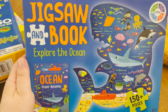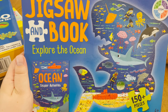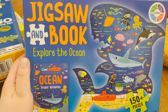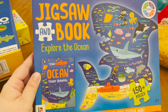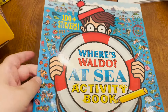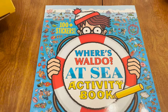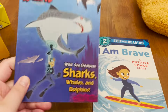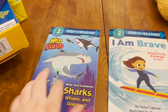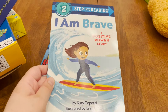Also from Five Below, we got the Jigsaw and Book Explore the Ocean. We got the Human Body one last Easter and it was awesome — exactly what we needed. Next year we are planning to do an ocean unit study, so this is going to be perfect to double-dip for both homeschool and the holiday. We always try to get books as well, so we got the Where's Waldo at Sea activity book — he loves Waldo and it has stickers. We also got two more books: one about sharks, which goes well with our ocean study, and I Am Brave: A Positive Power Story, which was about surfing so it also tied in with the ocean theme.